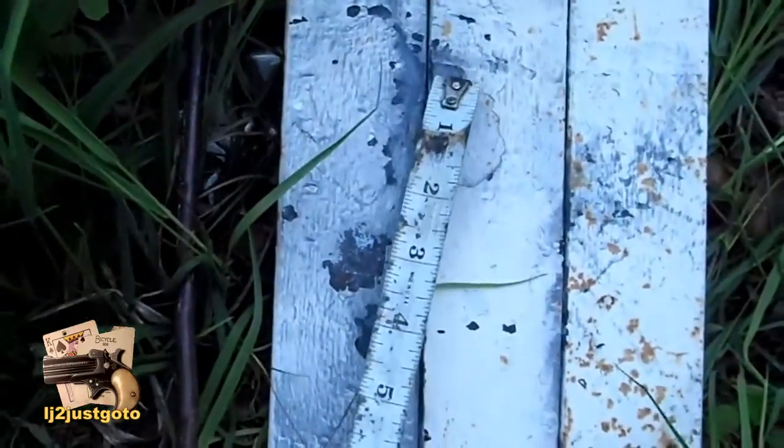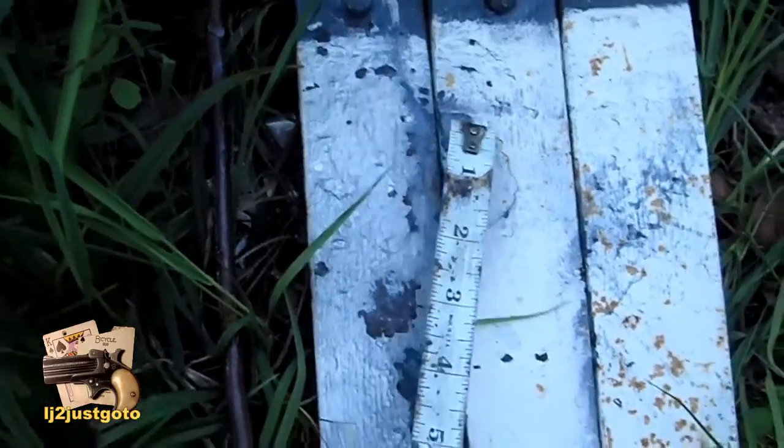Okay, so that looks to be about 3 inches, so it's still sub minute of angle. 21, 31, 30.